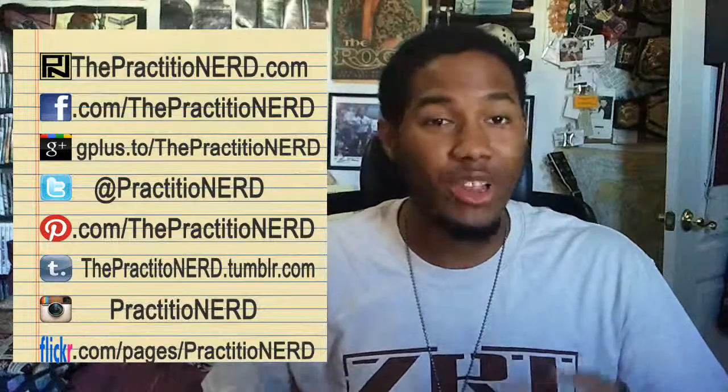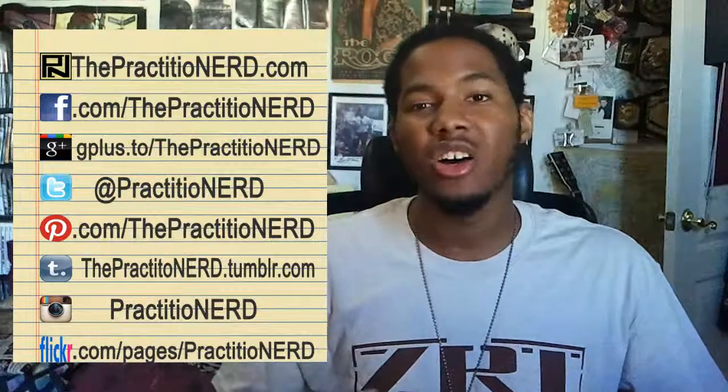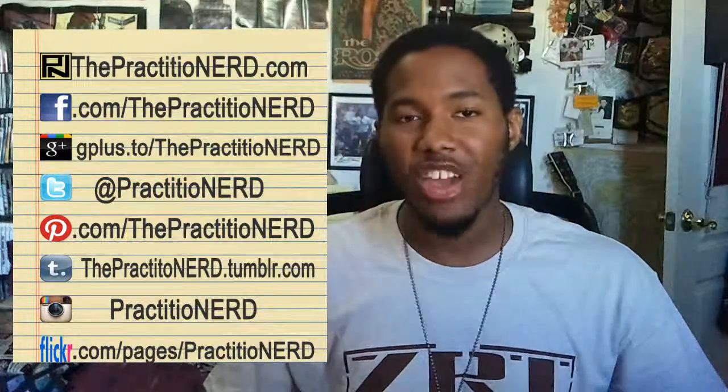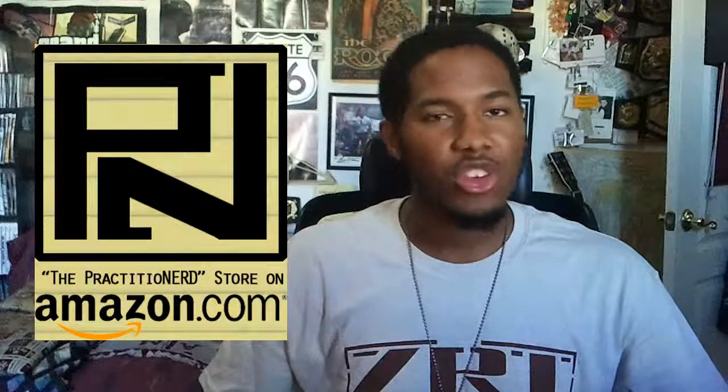Well, thanks for tuning in, everybody. If you like what you see here and you want to see more of what I have to offer, like this episode and subscribe to the channel. You can follow the blog at thepractitionerd.com and you can follow me on Twitter at Practitionerd. And you can find the Practitionerd on Facebook, Google+, Tumblr, Pinterest, Instagram, and Flickr. The Practitionerd Amazon store is open — just click store on the blog and you can purchase your Amazon stuff normally, plus you get to help me out a little bit. For more detailed information on the stories reported in this week's episode, click on the individual links in the video description. So now I'll leave you guys with this quote from Lord Chesterfield: 'You must look into other people as well as act them.' So guys, remember: stay true to yourselves, stay blessed, and most of all, stay nerdy. See you guys next week. Bye.